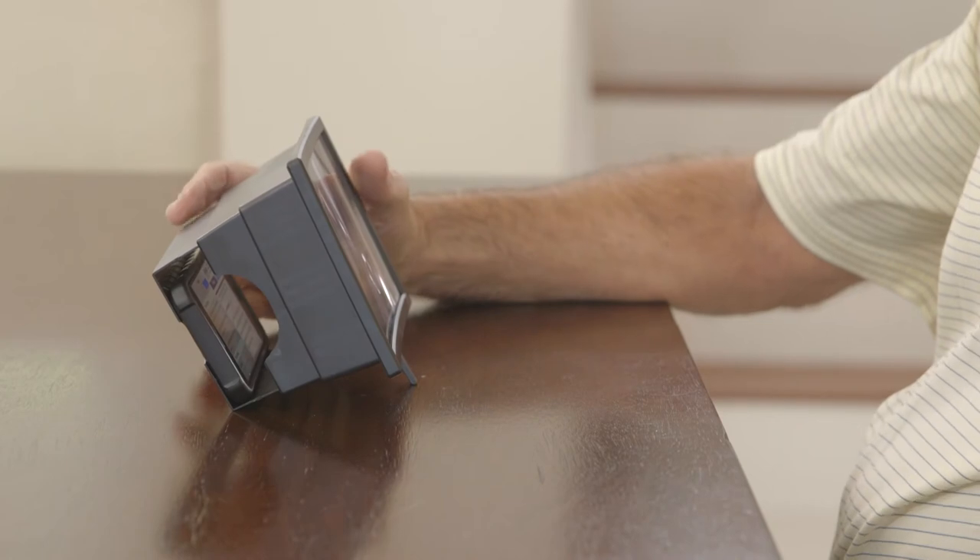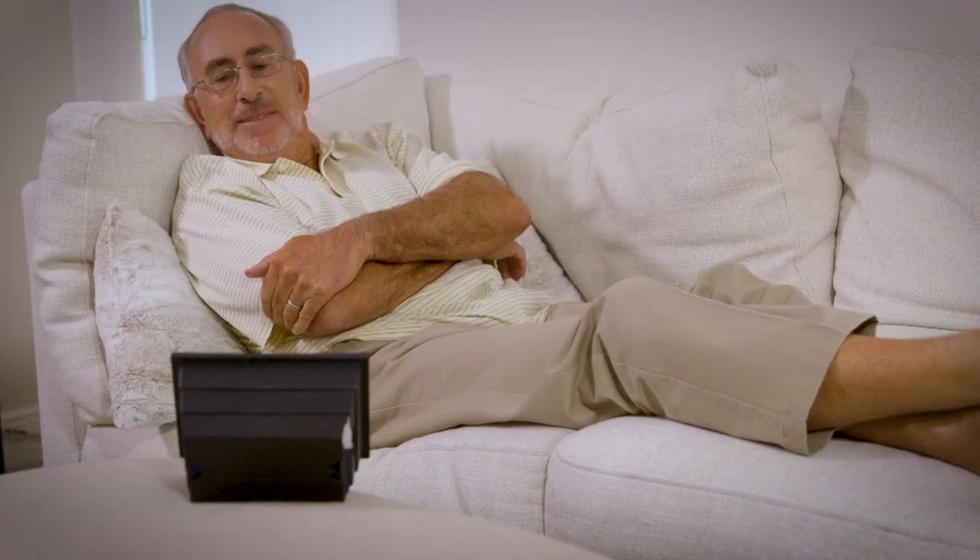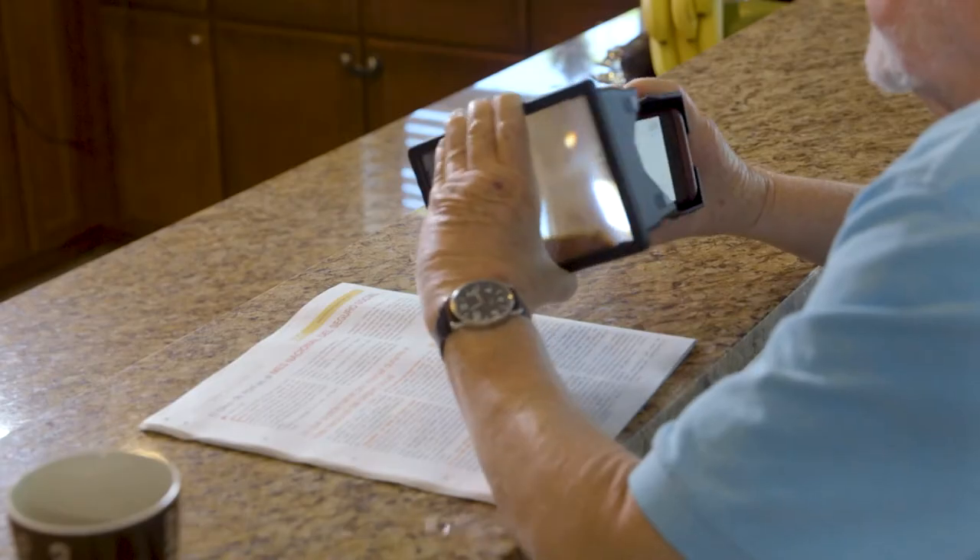Big Picture is completely hands-free. It stands on its own, so you can sit back and relax.